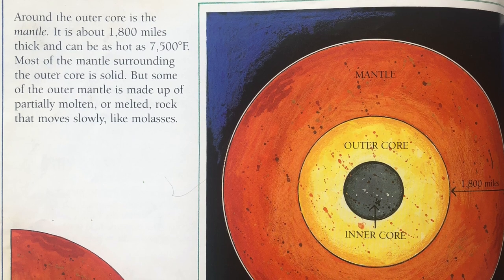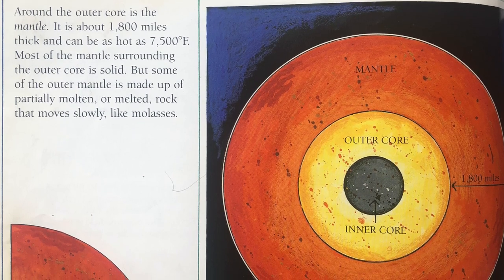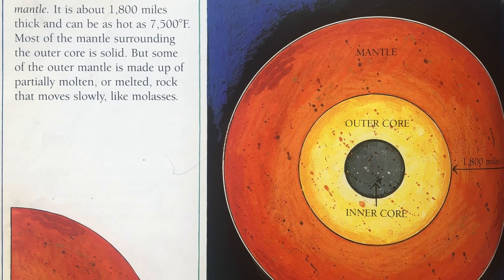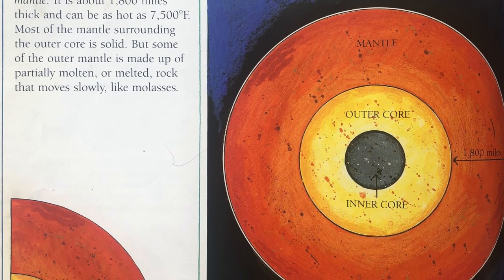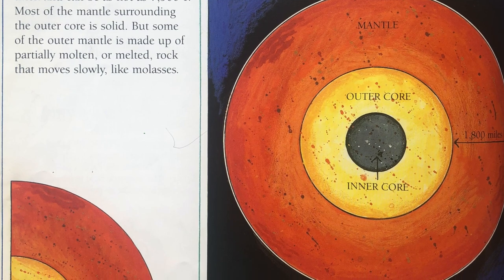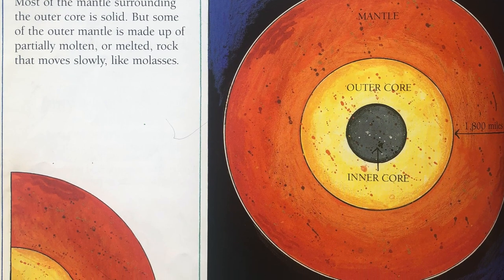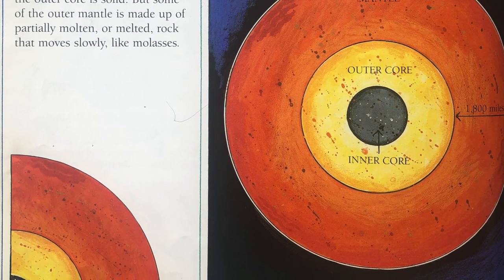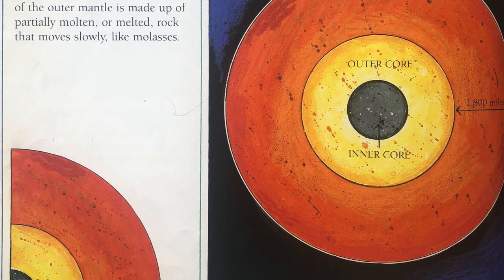Around the outer core is the mantle. It is about 1,800 miles thick and can be as hot as 7,500 degrees Fahrenheit. Most of the mantle surrounding the outer core is solid, but some of the outer mantle is made up of partially molten, or melted, rock that moves slowly, like molasses.